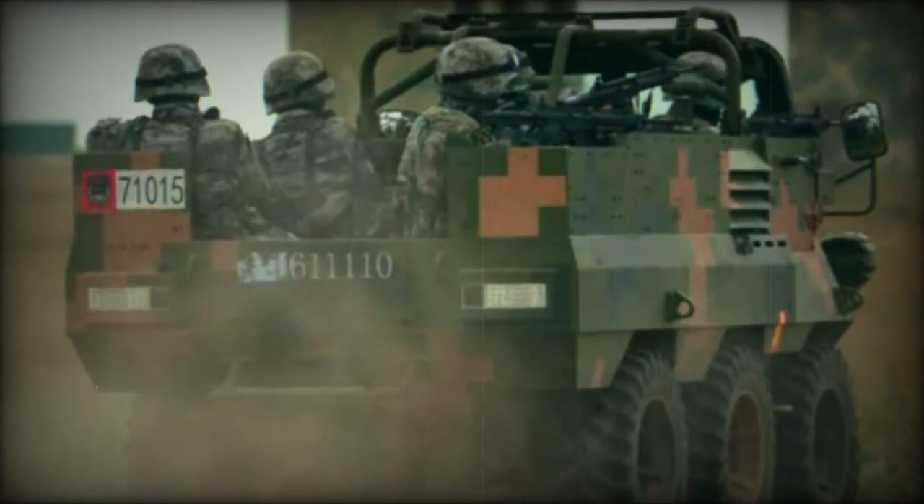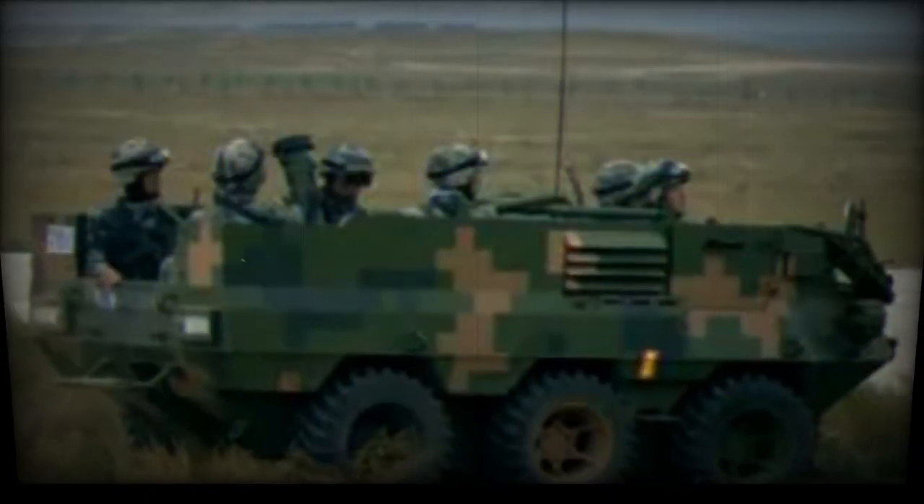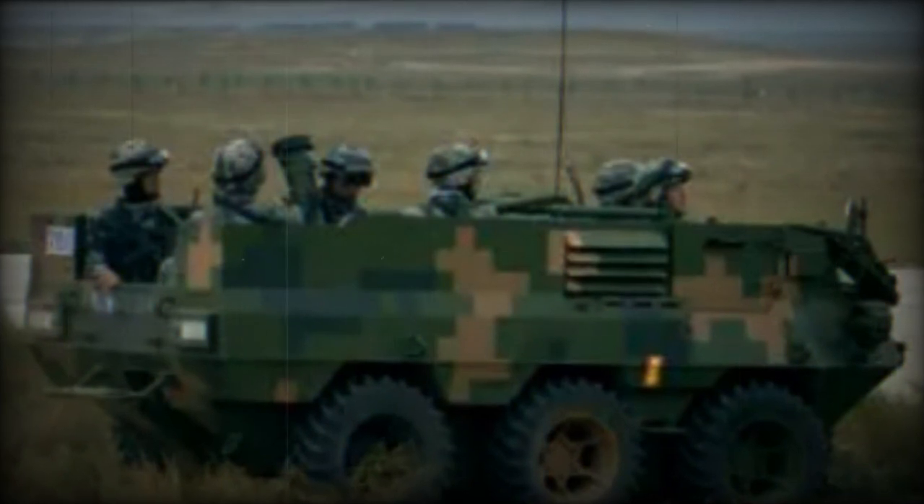The hybrid system, providing instant torque and improved low-speed capabilities, enables the 6x6 to navigate challenging terrains, overcome obstacles, and ascend steep gradients more effectively.